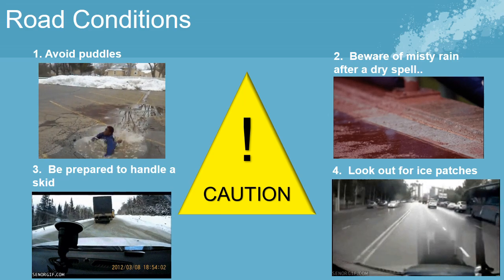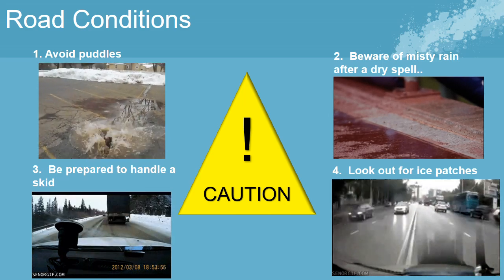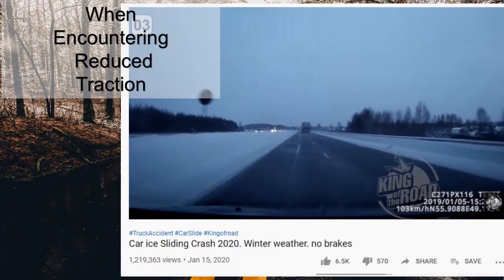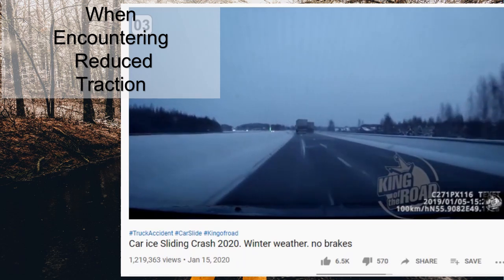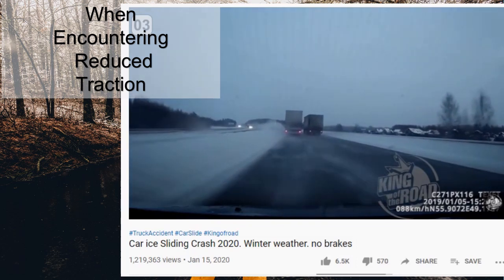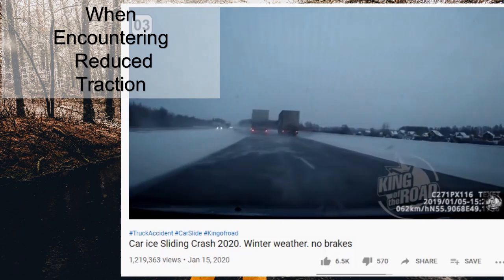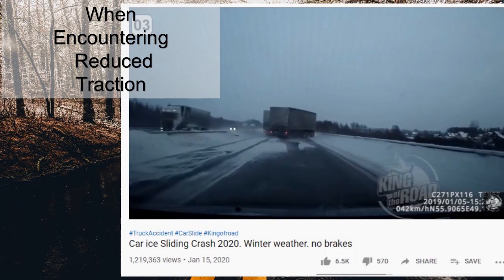Beware of icy patches. Remember, bridges, overpasses, and shady spots are most likely to freeze first and stay frozen longest. Failure to adjust to adverse conditions is a major cause of accidents. Reduced traction conditions can include snow, rain, ice, slush, and gravel. Defensive drivers should learn to keep their own vehicle safety under control and be prepared to compensate for errors other drivers make during poor driving conditions.